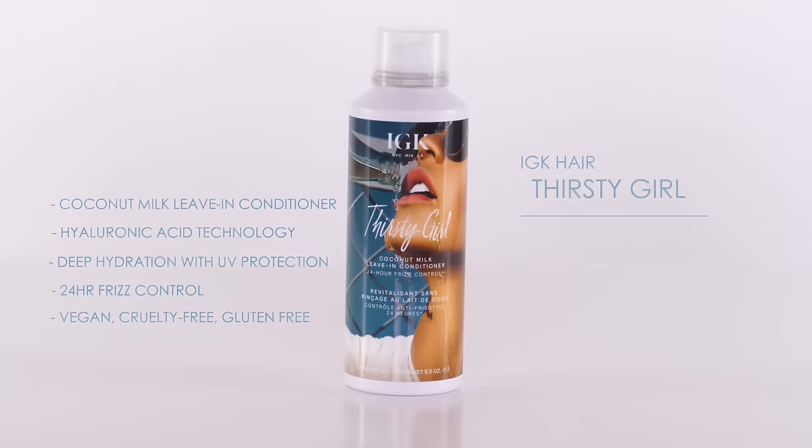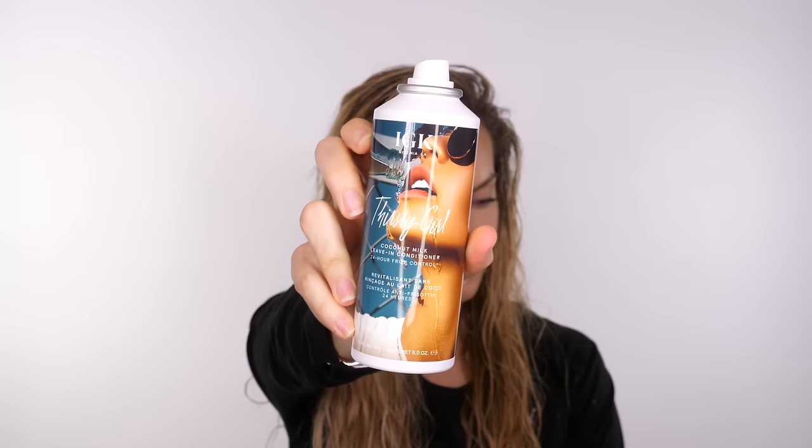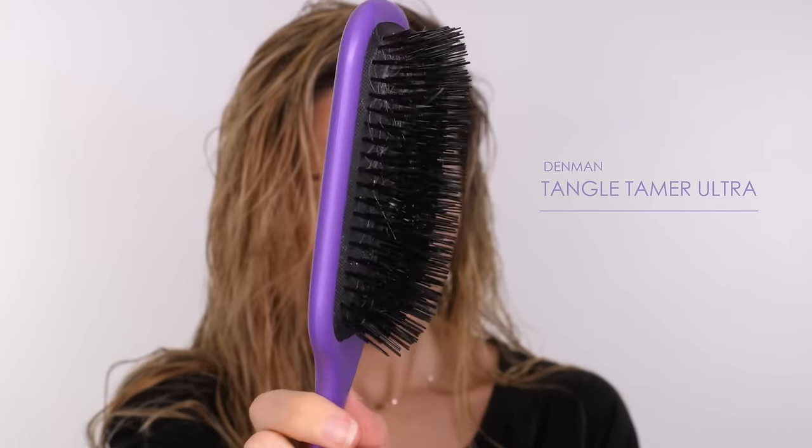The next set of products I'm going to use have been sponsored by IGK. It was actually after using this particular product — my hero product from IGK — that I contacted them about a collaboration. This is called Thirsty Girl and it's a coconut milk leave-in conditioner. Since I've been trying this I've absolutely loved how my hair smells, how it feels — it's been absolutely brilliant. It has a hyaluronic acid technology to lock in moisture and reduce frizz. What I love most about IGK is that they are cruelty free, vegan friendly, with no sulfates, no parabens, and their products are gluten free.